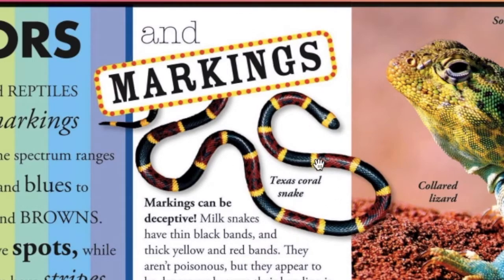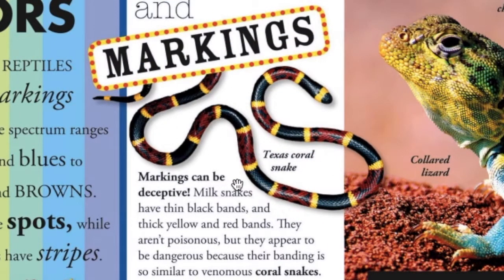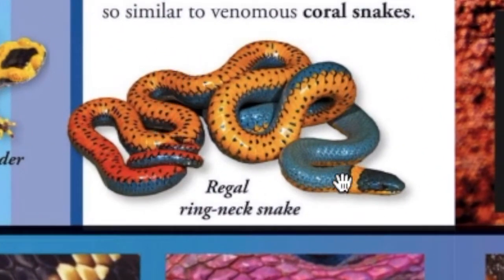And markings. This is a Texas coral snake. Markings can be deceptive. Milk snakes have thin black bands and thick yellow and red bands. They aren't poisonous, but they appear to be dangerous because their banding is so similar to venomous coral snakes. Here's a regal ring-necked snake.